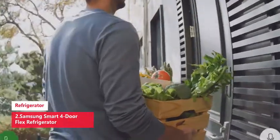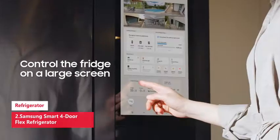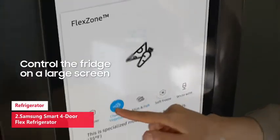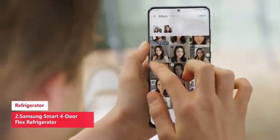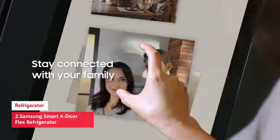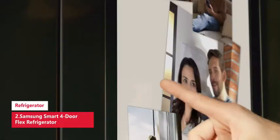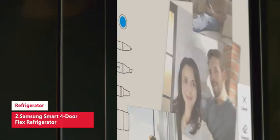Ice your way — enjoy your favorite beverage with your choice of ice, selecting from cubed ice or ice bites that chill your drink faster. You can also convert the lower right storage space from fridge to freezer with five adjustable settings, letting you choose what foods to store from fruits and vegetables to ice cream.